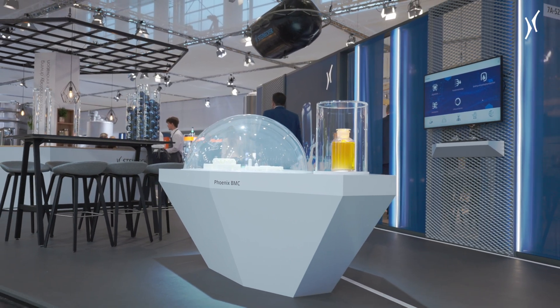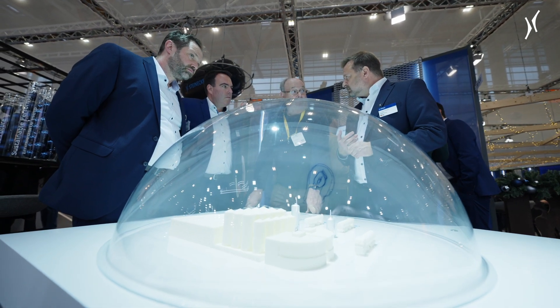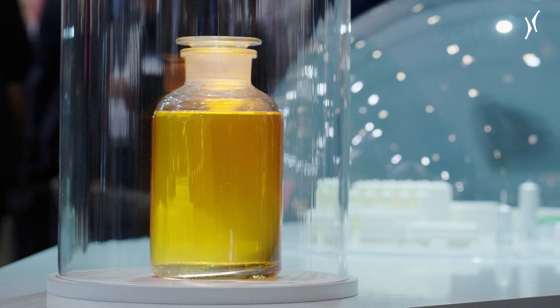The Phoenix project in general has the aim to convert the residuals of the brewing process, which are mainly the spent grains, waste yeast, and also the malt dust.